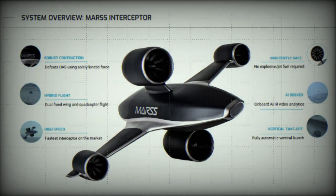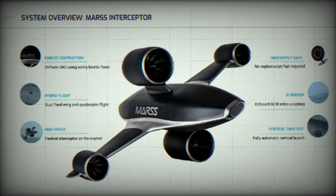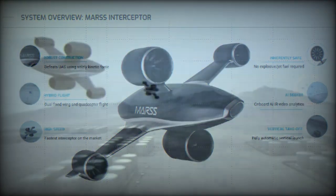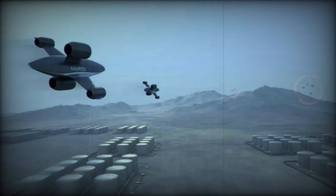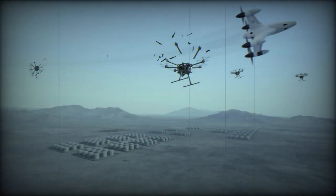During the DSCI 2023 exhibition, technology company MARSS introduced its latest portable anti-drone system, the Interceptor SR, short-range. This new system is designed to offer enhanced protection against drones for both vehicles and personnel. The Interceptor SR is a more compact and lightweight version of MARSS' original Interceptor, launched in 2022.